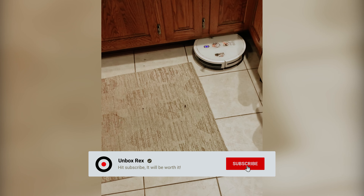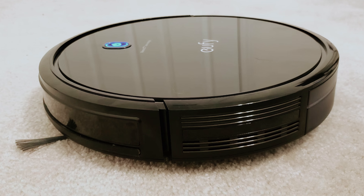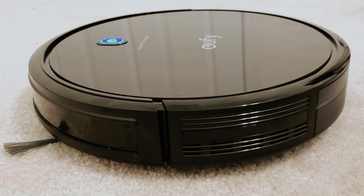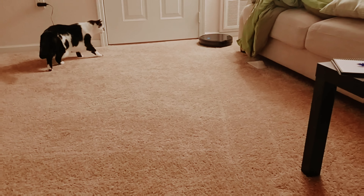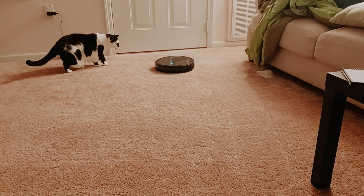Whether you have a busy household with kids and pets, or simply want to maintain an immaculate home, the RoboVac 11S Max could be the reliable cleaning companion you've been searching for. Embrace a cleaner living space with this smart choice for effortless upkeep.